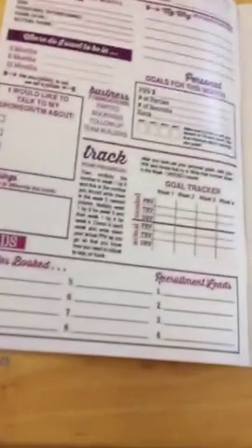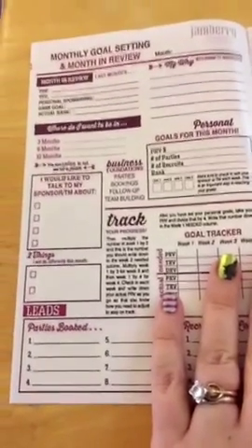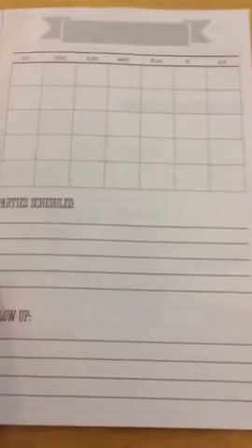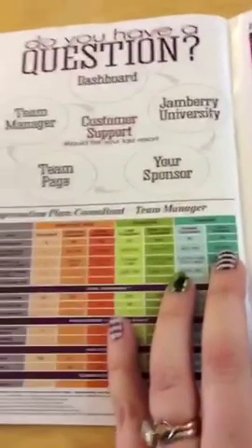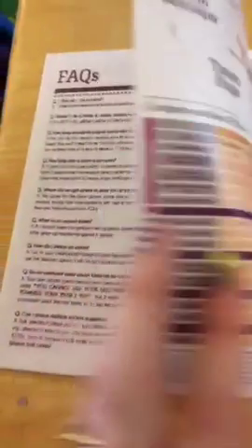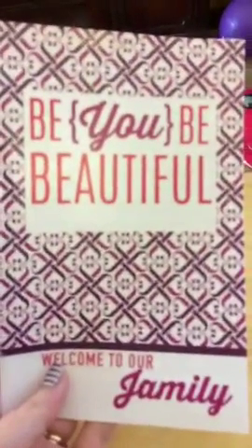One of my favorite parts of this book is the monthly goal setting, which is one of the hardest things to do when you are a new consultant and you don't really know what you're doing. Then there's a calendar with all of your parties to schedule and who you're going to follow up with — and it goes like this through a full year's worth of business. In the back it has some quick reference pages like our compensation plan and frequently asked questions. But that's just a quick overview of our little welcome book.